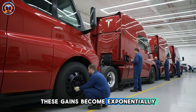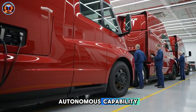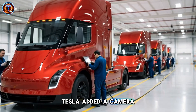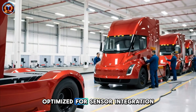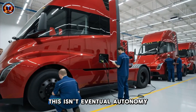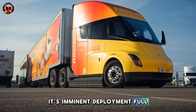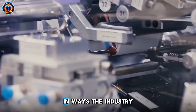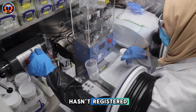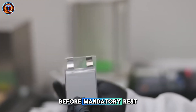These gains become exponentially valuable with the third transformation: autonomous capability. Tesla added a camera above the front wheel arch, and the exterior is optimized for sensor integration. This isn't eventual autonomy — it's imminent deployment. Full self-driving on the semi changes the entire economic equation in ways the industry hasn't registered.